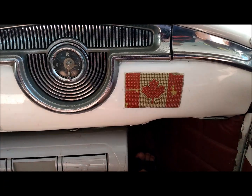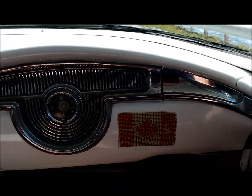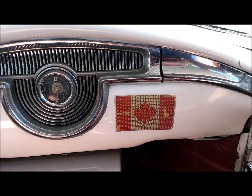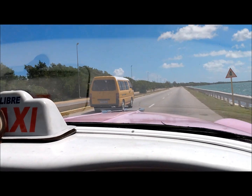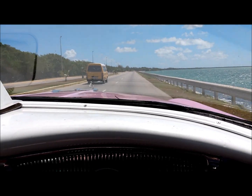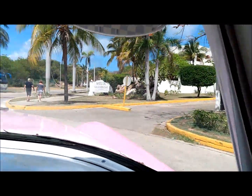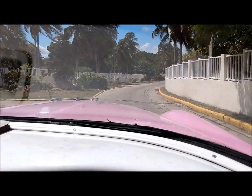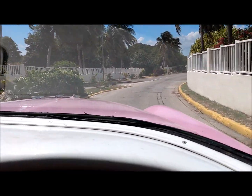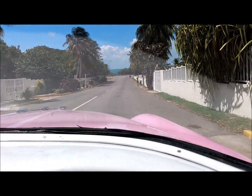This car actually came from Canada. It was brought down in 1955 to Cuba and has a Canada flag sticker on the side. We made it over to the plaza. He says it takes forever to get 20 litres of fuel — like 70 days to get 20 litres. Other people were lined up for 2 days to get 40 litres of gasoline.